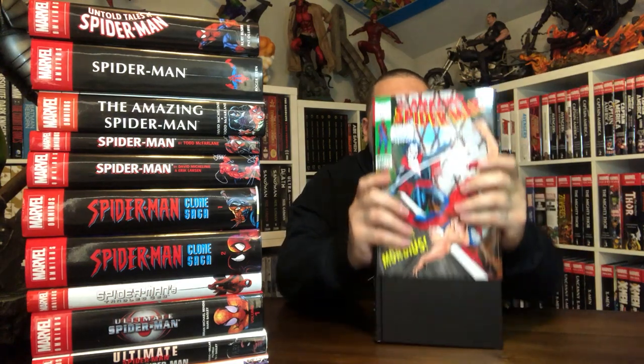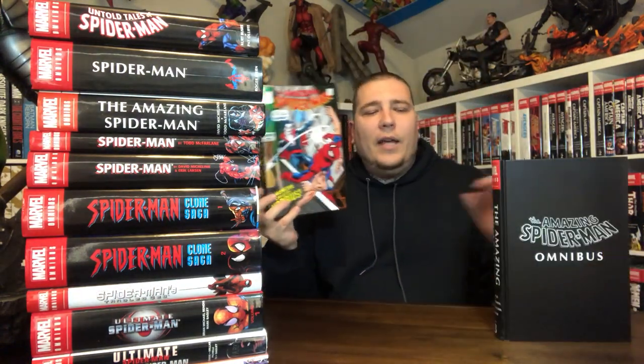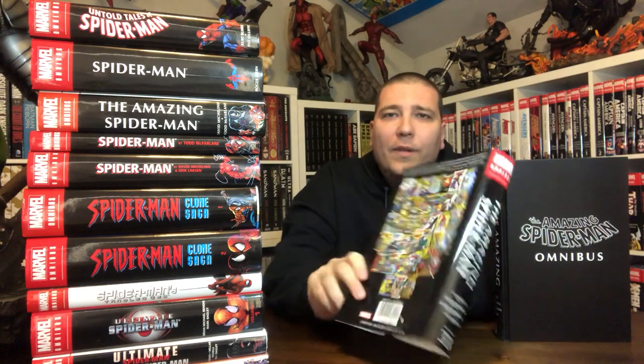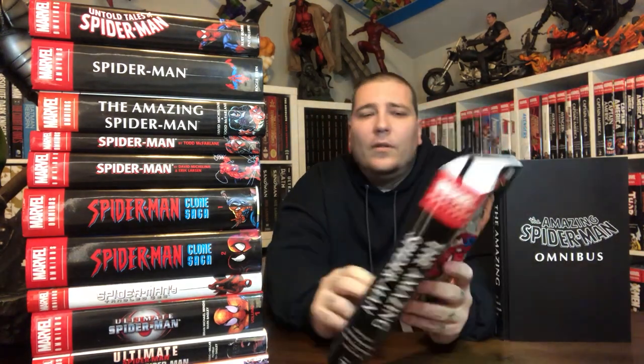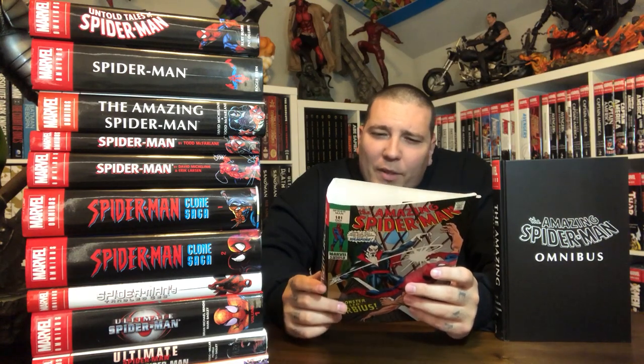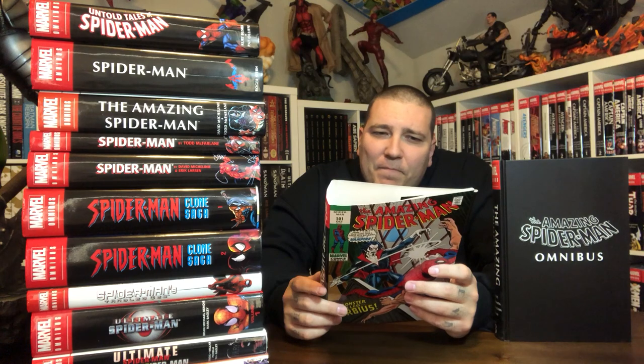This is the most recent volume in the original Amazing Spider-Man run — Volume 3. This is the direct market variant, which is the original cover for ASM 101 — first Morbius. The regular variant was something totally different which I was not willing to get. You've got your first Morbius, Amazing Spider-Man 100 which is the first anniversary issue, the drug issues with Harry Osborn that was not approved by the Comics Code, and some other stuff. This collects Amazing Spider-Man 68 through 104.